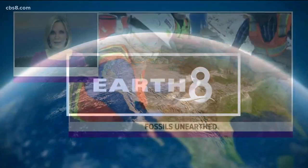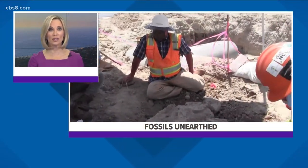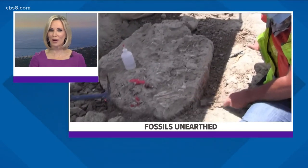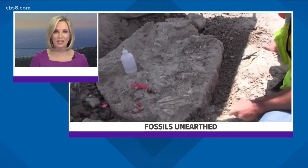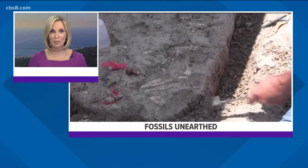An incredible fossil dating back over 16 million years was found along a construction site on State Route 11 and Otay Mesa. The fossil was first spotted by a paleontologist in the spring while Sandag and Caltrans were working on the site. News 8's Sean Stiles tells us what they found and when the public will be able to see it.